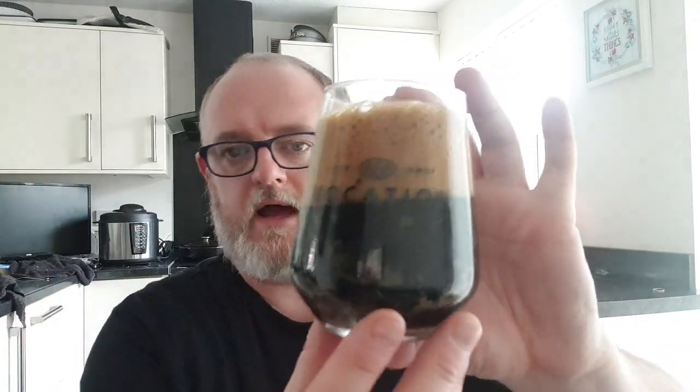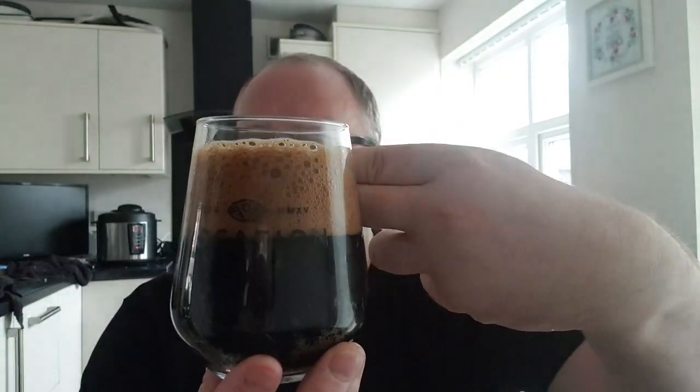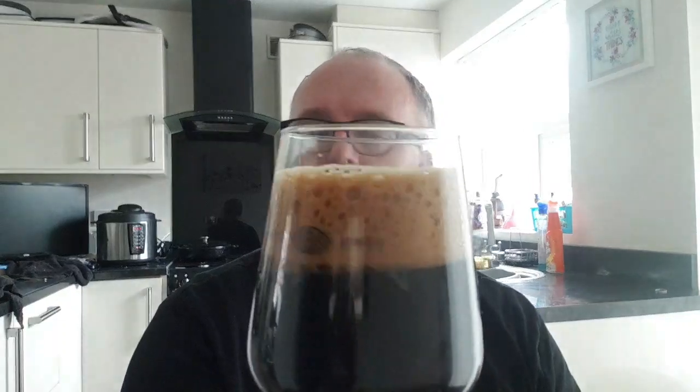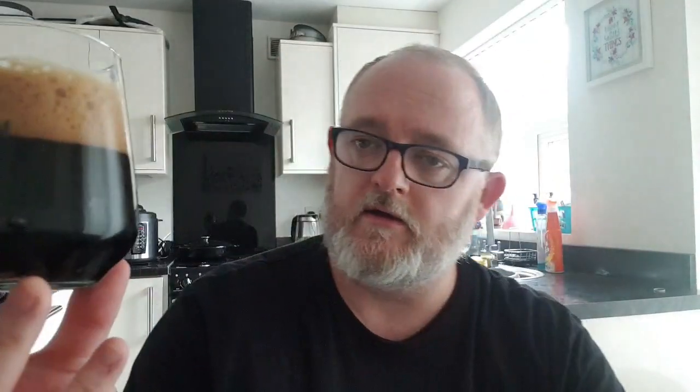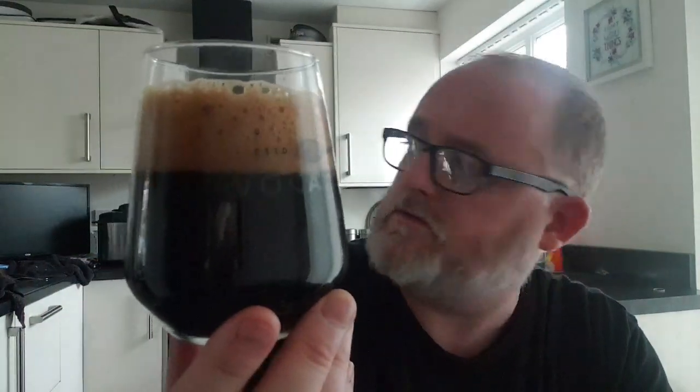Beer in a glass — what have we got? Jet black beer, two fingers of dark tan head. Looks like a sponge cake head, very nice indeed. There's a little bit of carbonation as you can see. Both look delicious, so let's get a nose and see what we can smell.